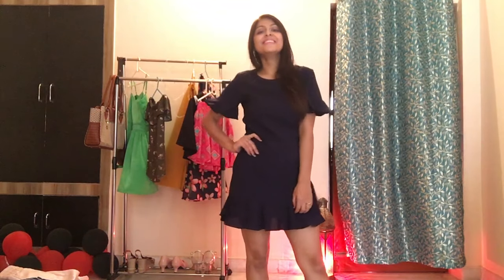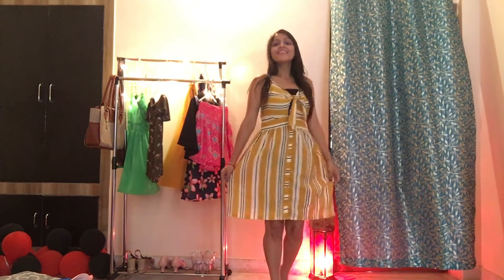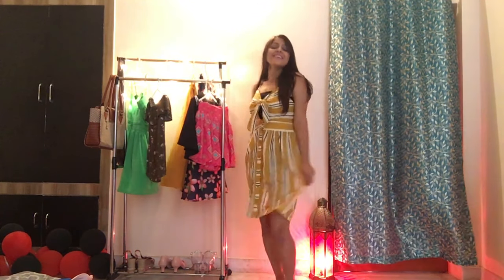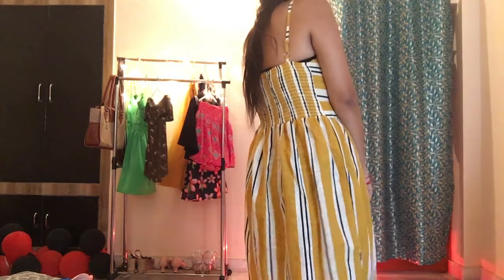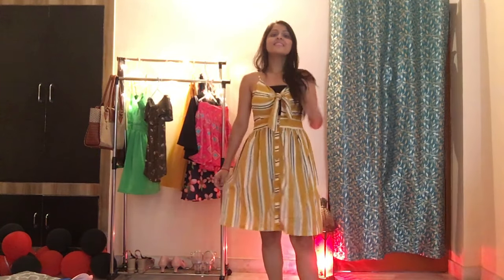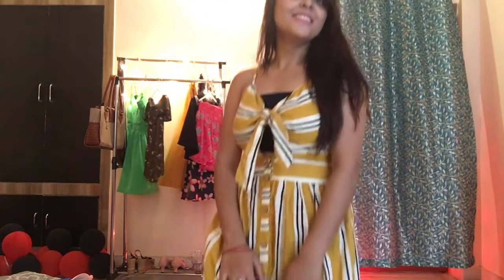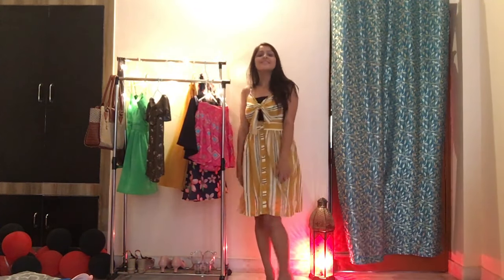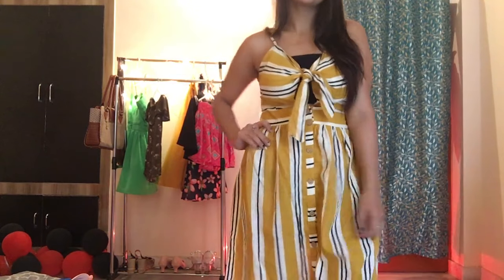This next one — I had seen this print and color on Shein many times and drooled over it. When I found the same in Sarojini, I knew I had to buy it, and I got it for just ₹300. The bow-type V-neck with straps is really in trend right now. The mustard, black, and white lines print is very much in style. On Shein this is available for over ₹1000, and you can get it from Sarojini for just ₹300!